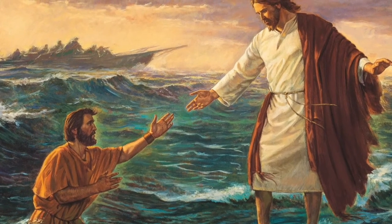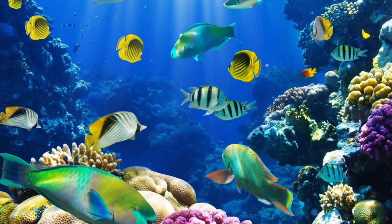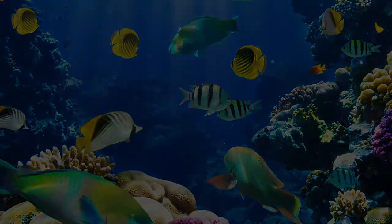What if I told you that there was an animal that could walk on water? It catches prey by sensing vibrations in the water, and it can even breathe underwater. Would you believe that such an animal really exists? Well, it does, and it's probably not what you are expecting at all.